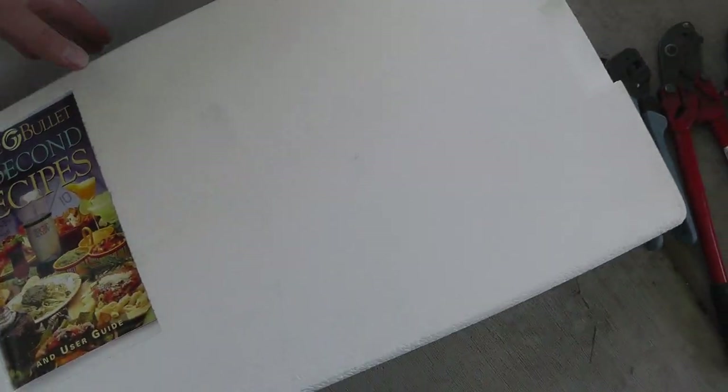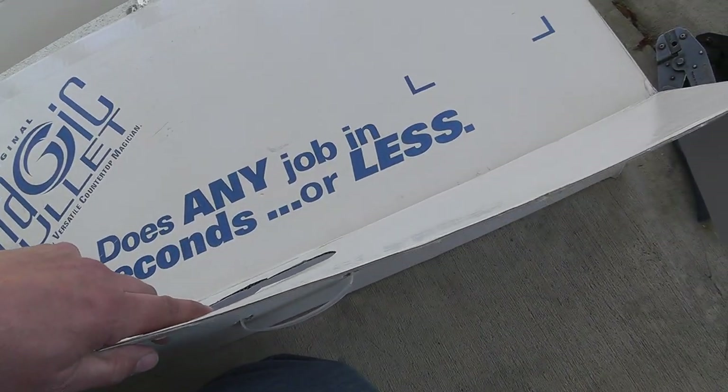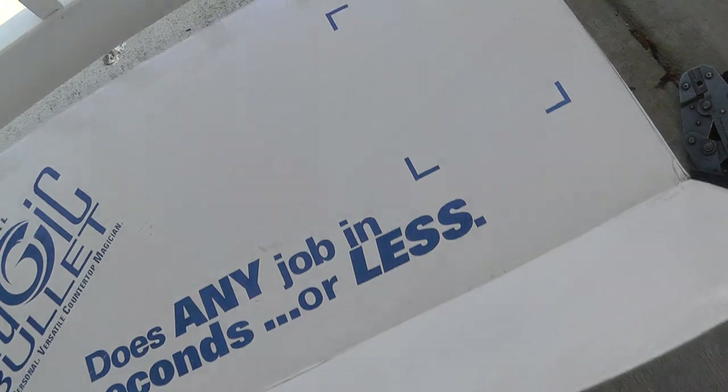Magic Bullet — still in the original box, looks like it's never been used, $25. These are pretty expensive in the stores. Simple to pack — close it up, tape it up, put a label on it.